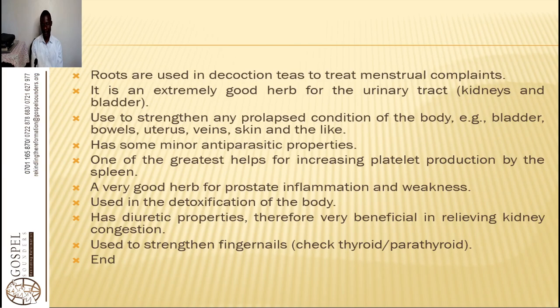That is so important. We have two herbs that help with boosting platelet production: that is the purple leaf and this horseweed. If your platelet production is low in the spleen, even your red and white blood cells will be very low. Anytime you experience bleeding in the nose, you know that your platelet counts are very low. It is also a very good herb for prostate inflammation and weakness.